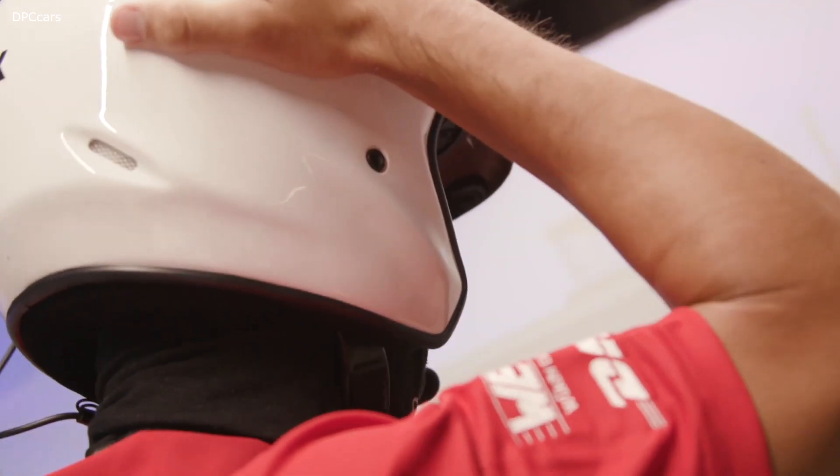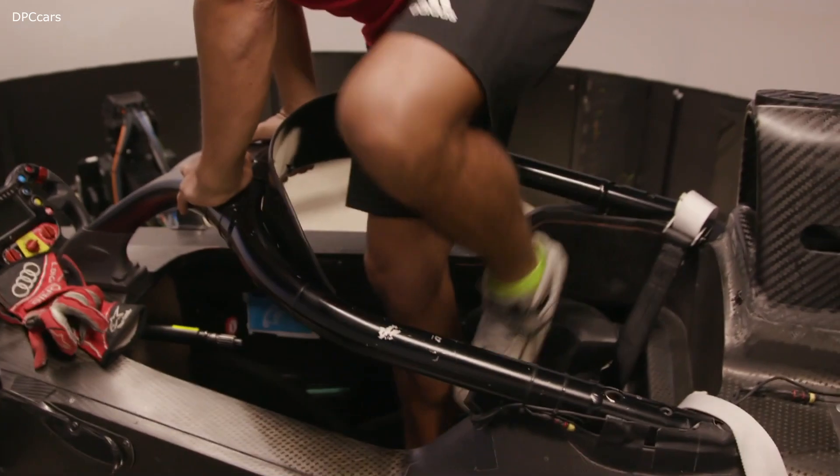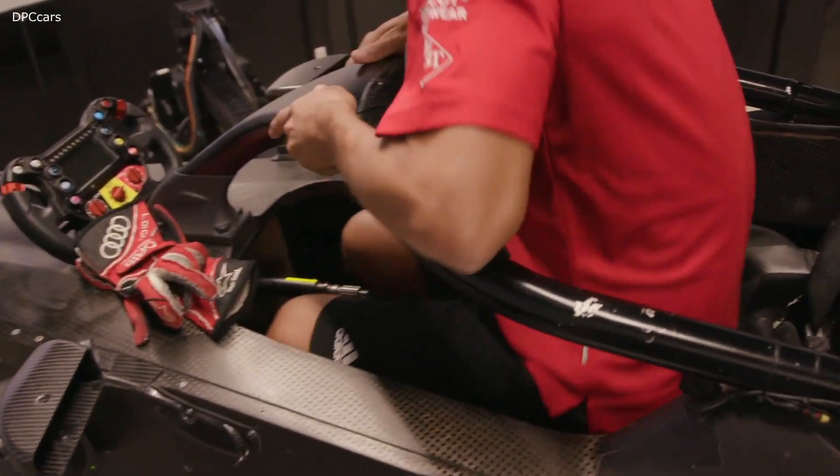Obviously preparation is key for Formula E, especially for me as a newcomer. I need to learn all the procedures, all the buttons on the steering wheel. Also, the lift and coast phase is something very new for me, unlike DTM.